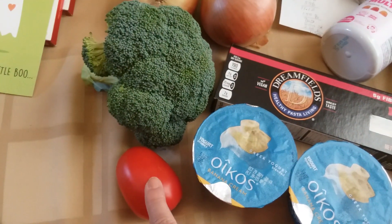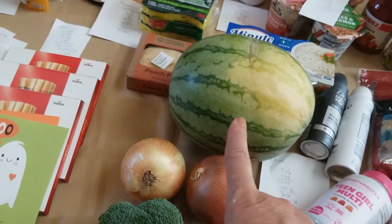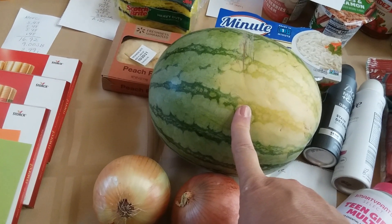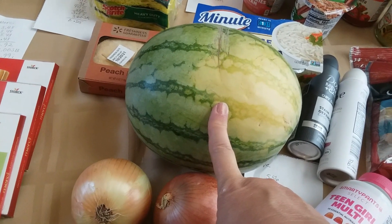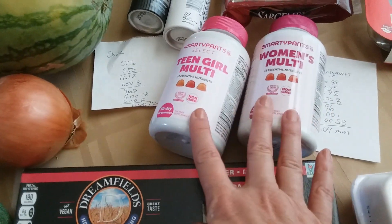I picked up a Roma tomato, some broccoli, two onions, and a watermelon. The watermelon was $2.78 with a $0.15 Ibotta rebate, plus it attached to $0.15 on cut watermelon also, so that was great.